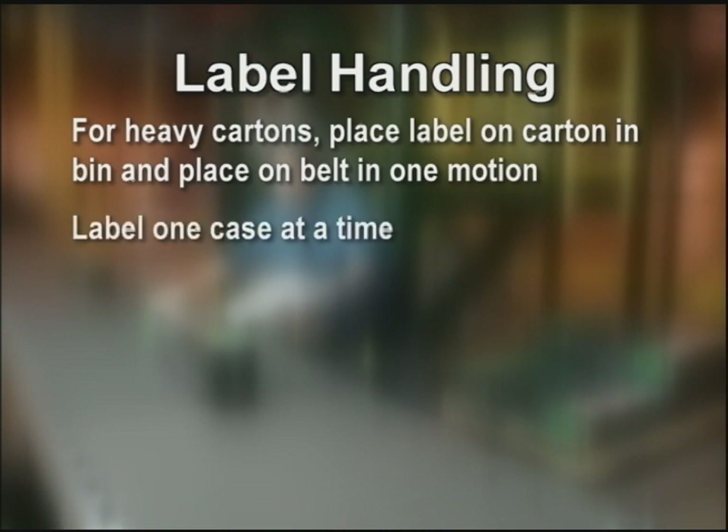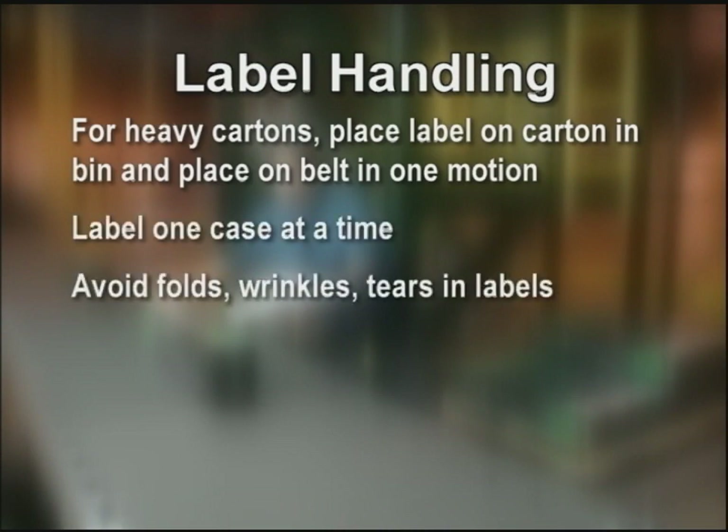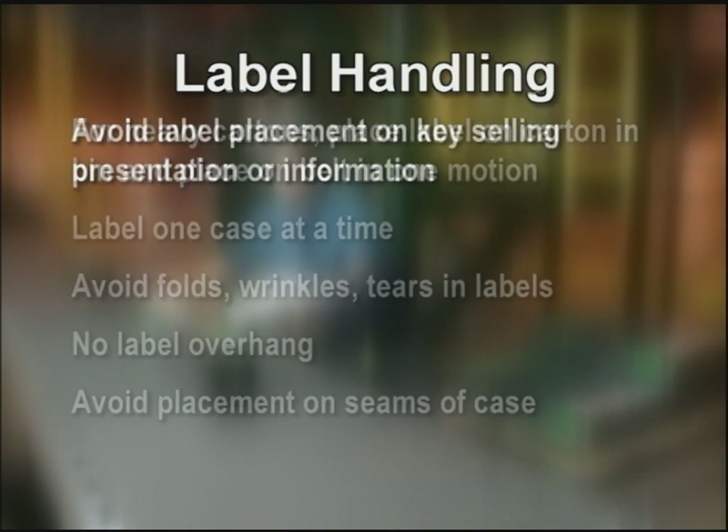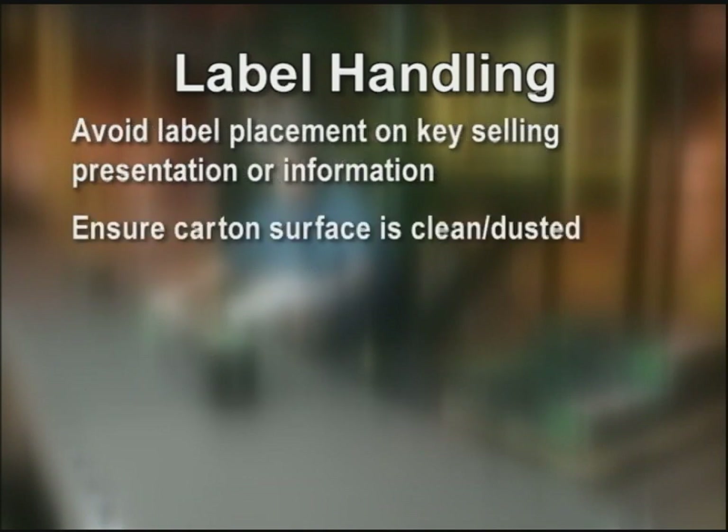Label one case at a time. Avoid folds, wrinkles, and tears in labels. No label overhang. Avoid placement on seams of the case. Avoid label placement on key selling presentation or information. If the carton is dusty, dust and apply the label. Correct label placement guarantees that the carton diverts properly in shipping and that the store is properly charged.